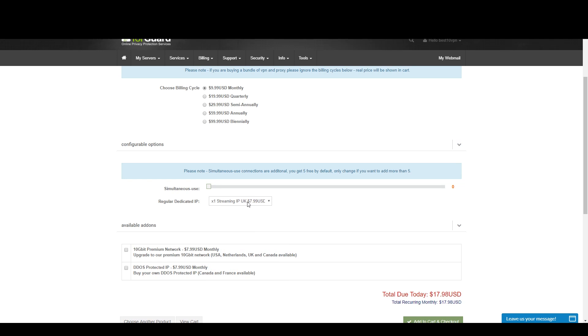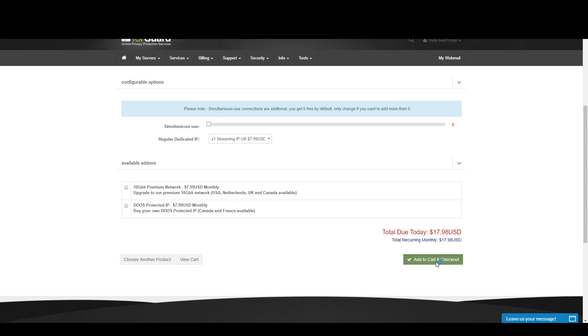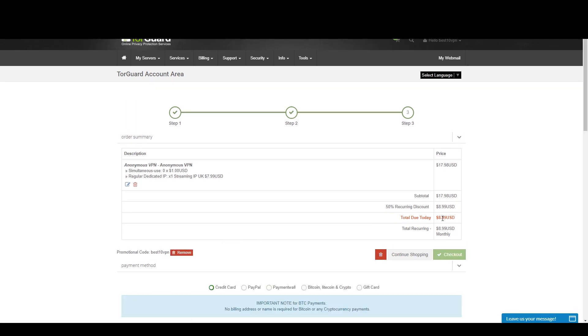You're gonna want to pick the streaming IP add-on for the UK, and the 50% off is gonna work with this as well. For example, let's just do the monthly option in case you don't want a long commitment — so we're gonna get one monthly package with the streaming IP for the UK. Basically the way this works is you check out and then email TorGuard in the support section asking for that dedicated IP — that's how you get it.